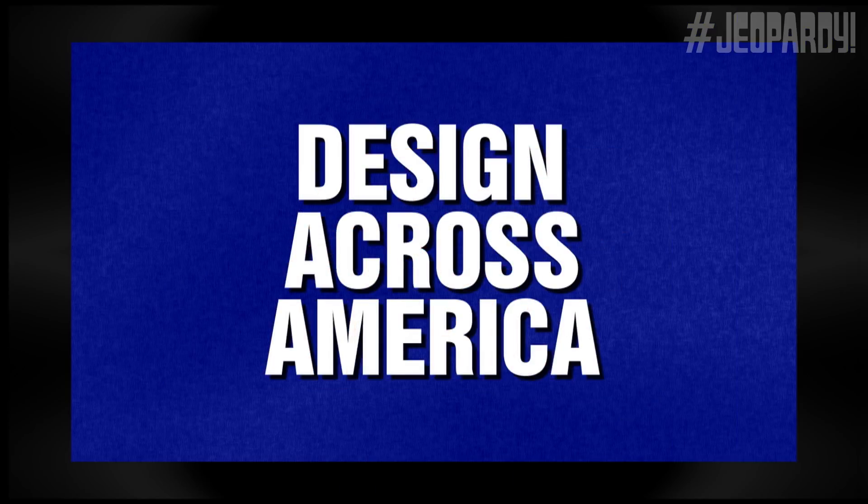In Design Across America, each clue will be delivered or presented by reporters from our affiliated stations. That sounds like fun. Design Across America for four.